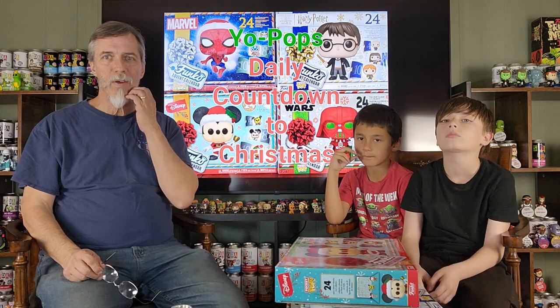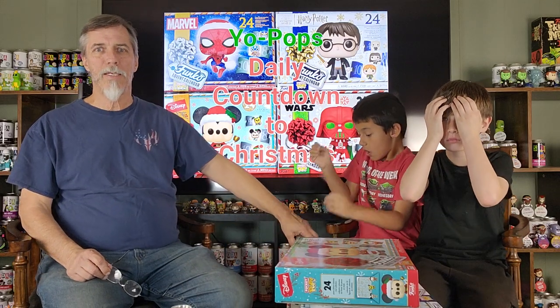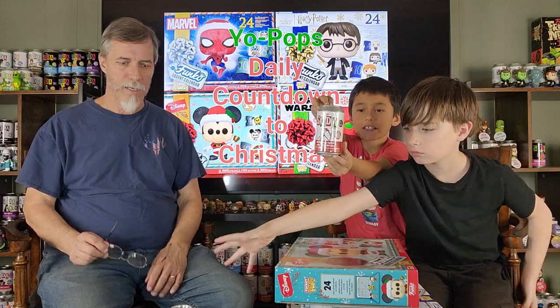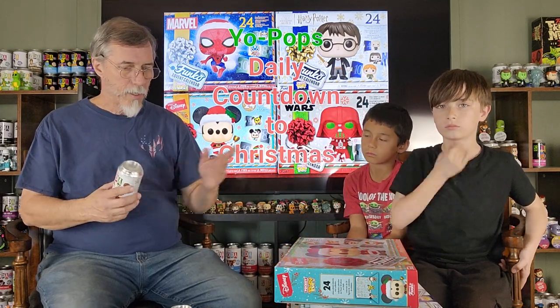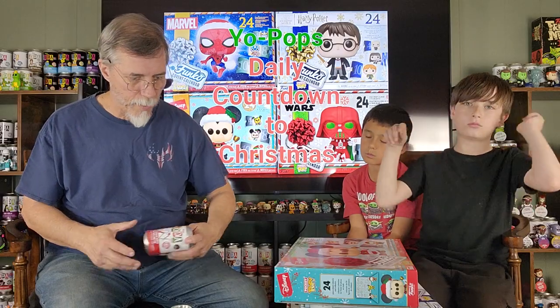Starting this week, this episode, the boys and I talked last night and we decided we're just going to open up something every day. So not only are we going to do the Advent Calendars, but now we're going to add another item to it. What are we going to open up today, Dwayne? Gingerbread Santa Jack! That's right — we got two of them from Hot Topic, because that's all they would let me order at the time. Luckily they got the restock, so I was able to get my hands on two, one for each of the boys to open up.